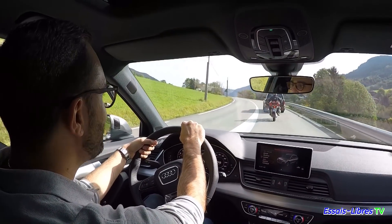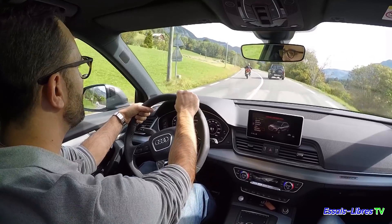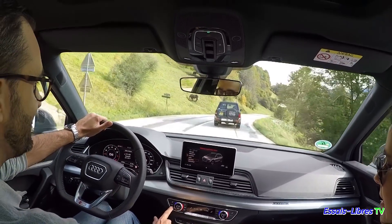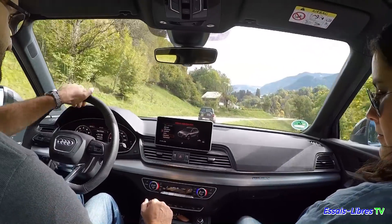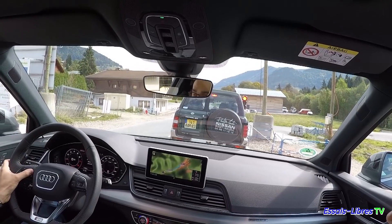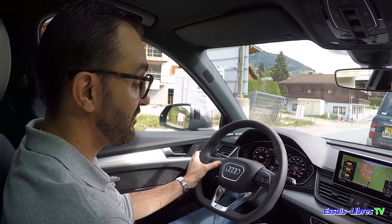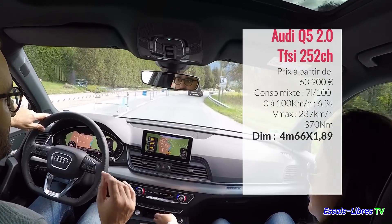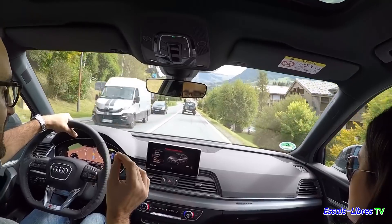Dans le Q5, on retrouve toutes les qualités qu'on avait vues dans le Q7 e-tron : c'est bien suspendu, ça tient bien la route. Il n'y a pas de siège ventilé, il est chauffant. On retrouve exactement le même panneau de clim, vraiment pas mal, très qualitatif. J'aime beaucoup le Virtual Cockpit, c'est très lisible. Le moteur TFSI est silencieux, on n'entend pas brailler. C'est bien insonorisé avec de bons moteurs efficients. Ce qu'on a moins l'habitude, c'est ce qu'on va voir après : le Quattro, parce que ces voitures sont capables d'aller crapahuter dans des endroits incongrus.